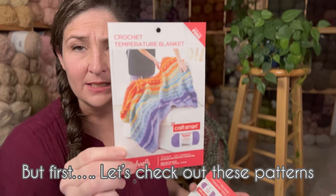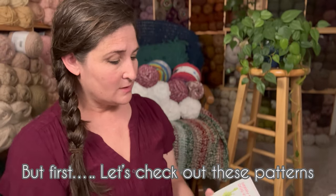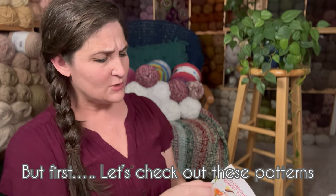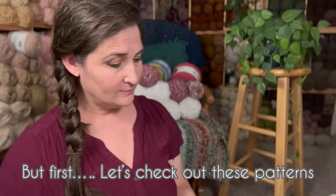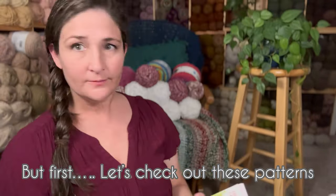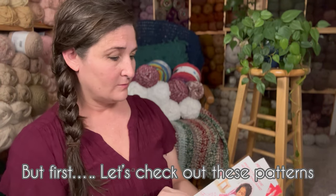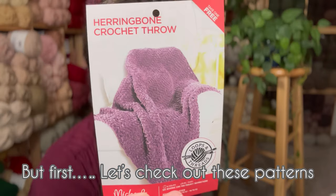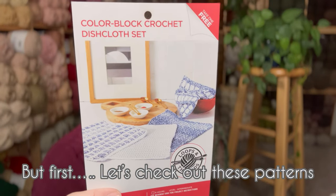Tell me if you've seen these patterns before. I don't think I've seen this one — the Crochet Temperature Blanket and the Berry Blast Dog Knit Sweater. The Eco Crochet Market Tote. The Waffle Crochet Pillow. The True Blue Crochet Pillow. The Perfect Pink Crochet Hooded Huggy Blanket. This is pretty — the Herringbone Crochet Throw.